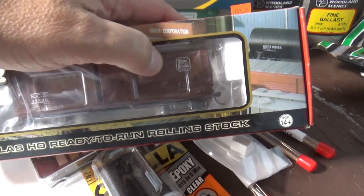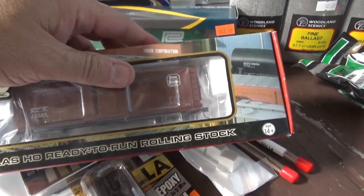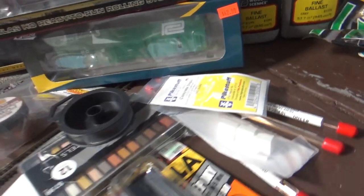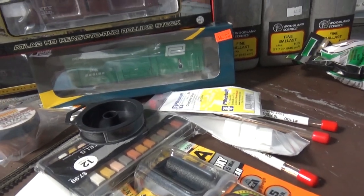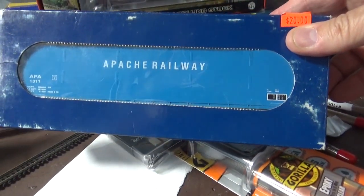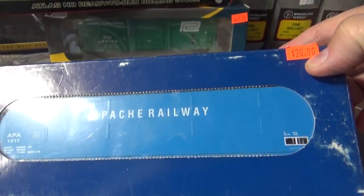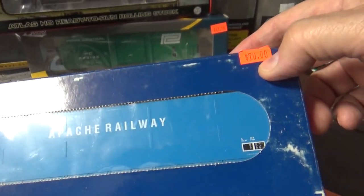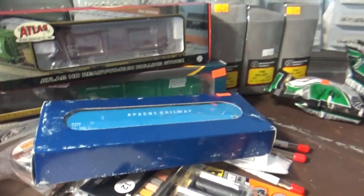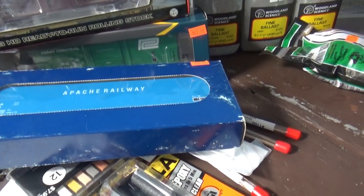Next, I found an Atlas 40-foot boxcar — you can see the shield is already up here in the corner on this one, so I don't have to worry about decaling except for the KOTS label and the ACI label. I also bought a woodchip hopper — Apache Railway. It's not very well detailed, but I'm going to do a few things to make it more detailed and look more like the Apache woodchip hoppers I've seen photographs of. The road number is correct and Apache is a little-known railway out west, so I thought that would be a nice woodchip hopper for my paper mill.